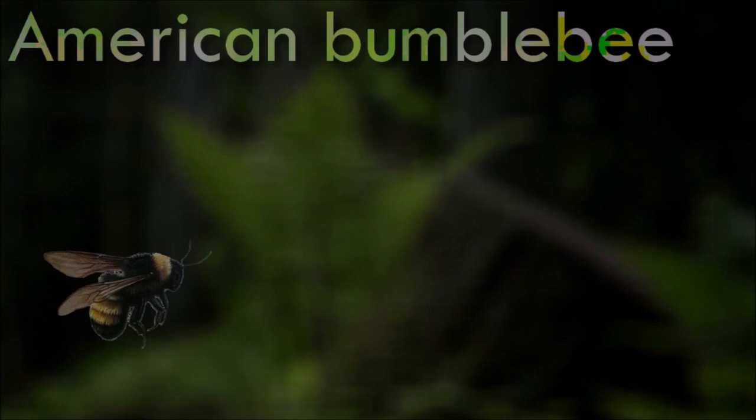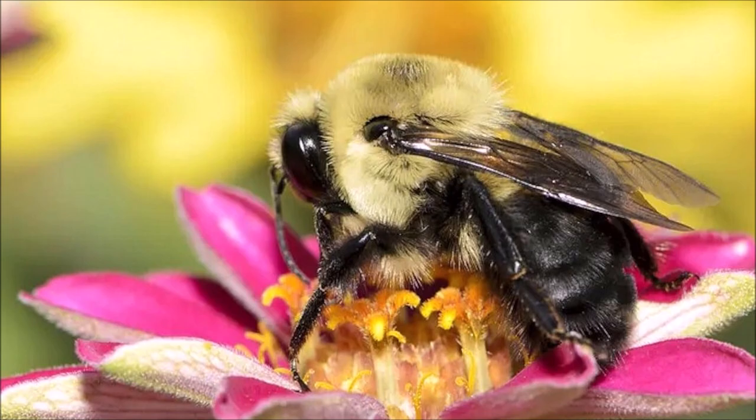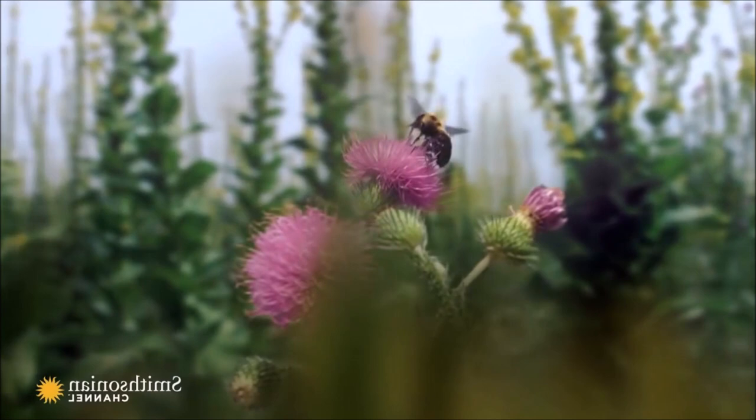Once the most prevalent bumblebee in the southern United States, populations of the American bumblebee have decreased significantly in recent years. Overall, the population has dropped nearly 90% in just the last 20 years. It tends to live and nest in open farmland and fields. It feeds on several food plants, favoring sunflowers and clovers, and functions as a pollinator. Its decline leads to reduced pollination rates, which negatively impact the reproduction and fruiting of many plant species.